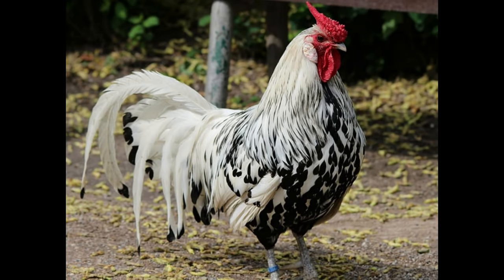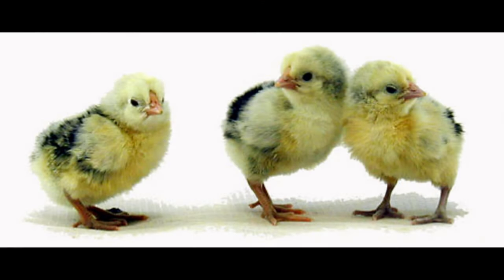Hamburg chicken is a popular dish that originated in Germany and is now served in many countries around the world. It is made from ground chicken, eggs, breadcrumbs, and spices, and is usually served with a white or brown sauce.